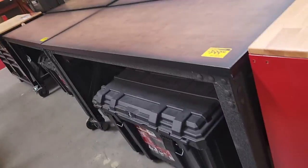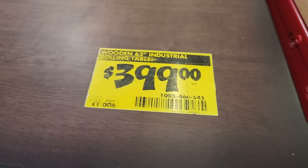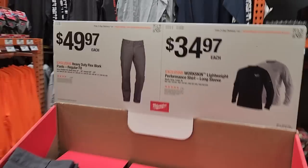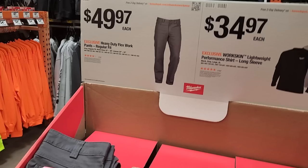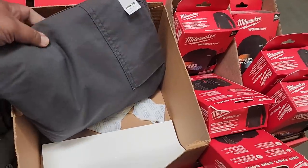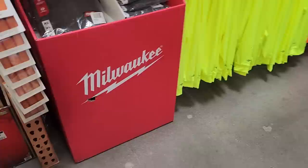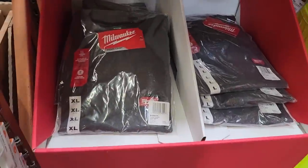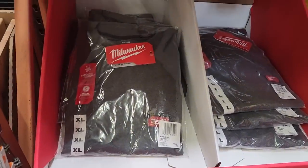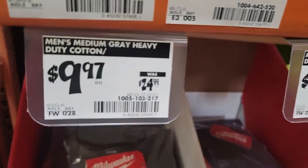You got a 62-inch industrial workbench and then some Milwaukee workwear — got some pants, I really like these pants but I'd have to test the fit. These are shirts in extra-large and large, two sizes — down to $9.97 from $24.99. My guess is these are the older style.